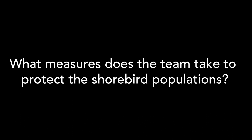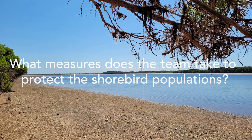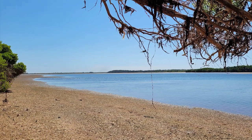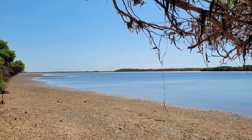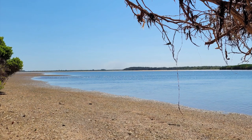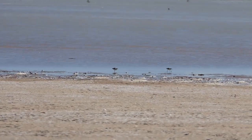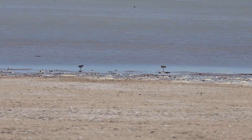Protecting feeding grounds, making sure and educating the local community about looking after the shorebirds in the area, making sure they do have enough food. Signing key feeding areas where there's no interruption — even from a person walking their dog — so they don't let it off the leash and go and scatter and startle these birds.